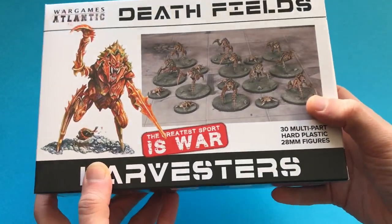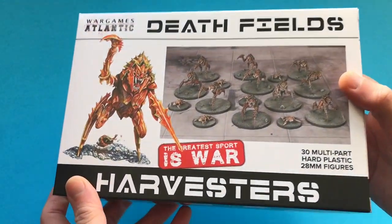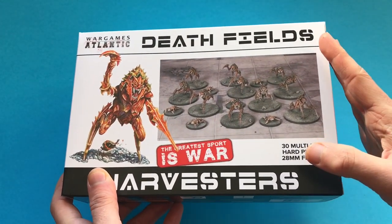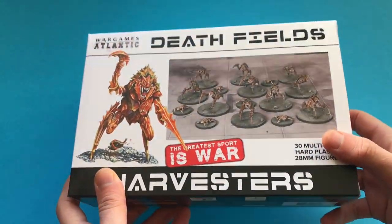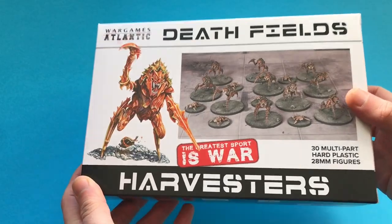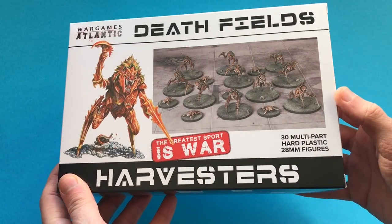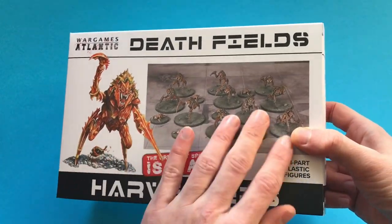In this box you get 30 multi-part hard plastic 28mm scale figures. When I pre-ordered this I got it for the pre-order price of £20, which works out at 67p per figure — really pretty good value. The regular price now that the pre-order is over is £25, which means they go up slightly to 83p per figure, but that is still really really good value.